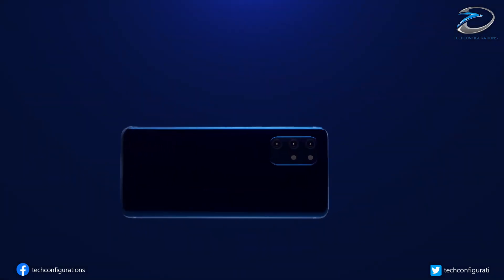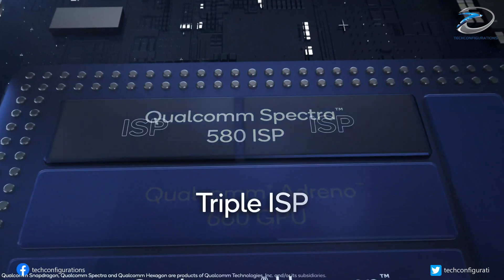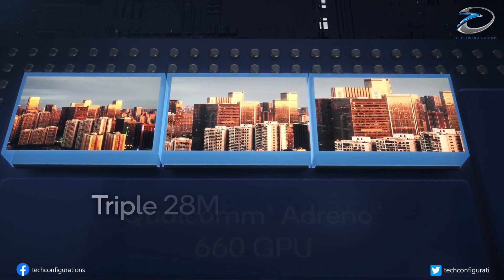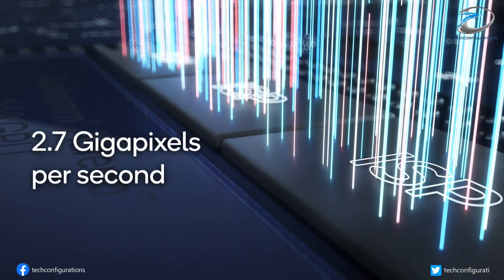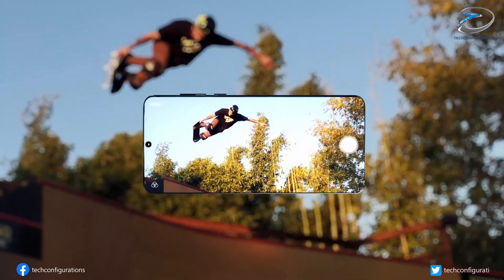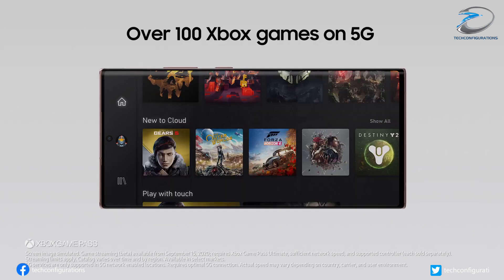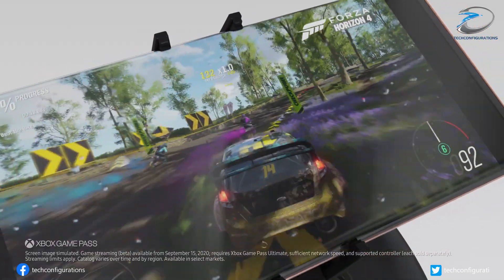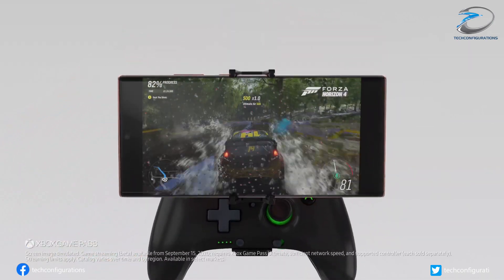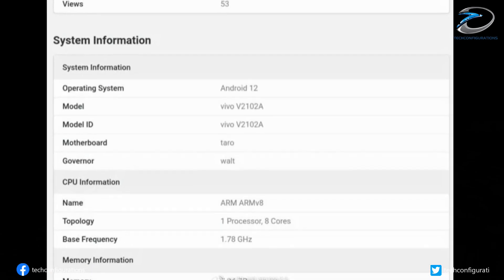The Snapdragon 898, the upcoming flagship chipset from Qualcomm, is expected to power some ultra-premium devices next year. It has already been confirmed that the chipset will be manufactured using Samsung's 4-nanometer process and will have a 20% increment in performance. We have already seen some leaks showcasing the performance of the Exynos 2200, which is expected to be a strong competitor for the Snapdragon 898.